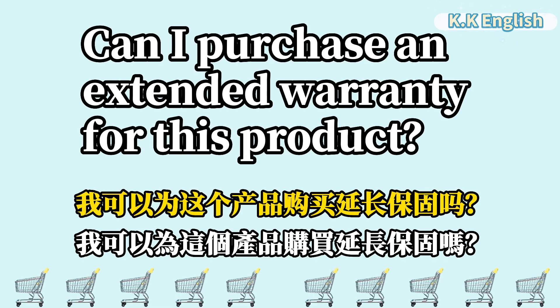Can I purchase an extended warranty for this product? 我可以为这个产品购买延长保固吗? Can I purchase an extended warranty for this product?